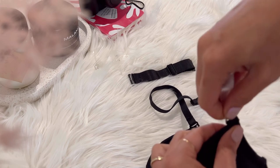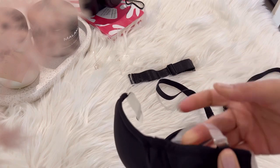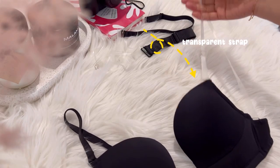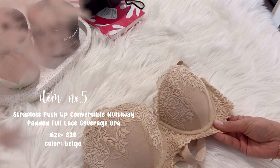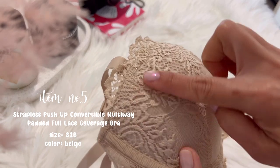This bra is a must-have item for everyone, suitable for different clothes and every special occasion. And last but not least is this strapless push-up convertible multi-way padded full lace coverage bra.